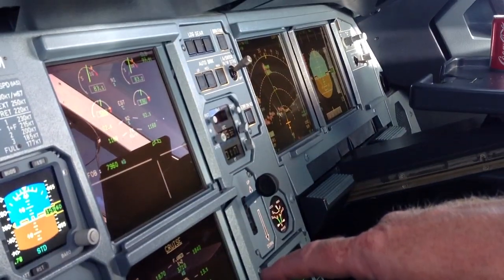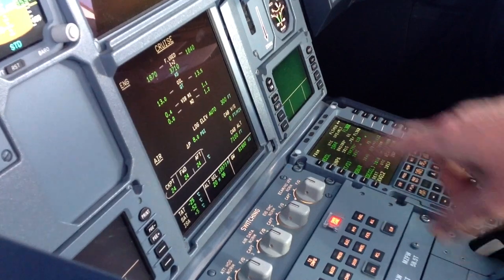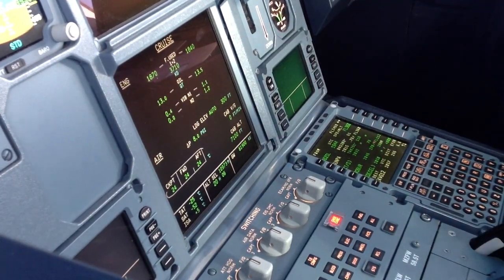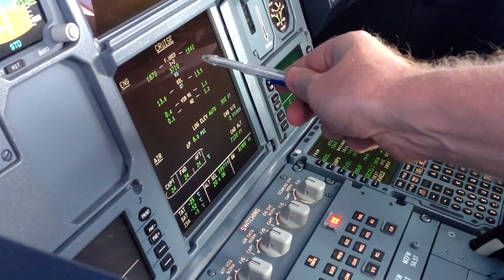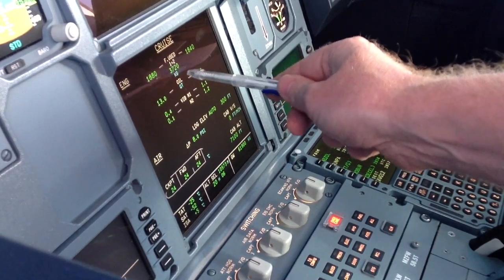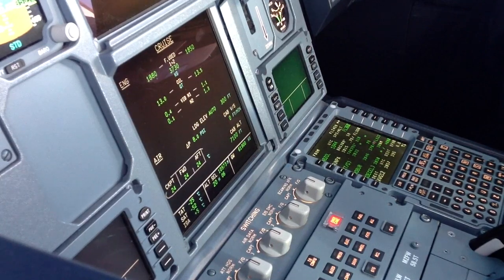Upper display and lower display — right now it's on the cruise page. We can see we are using 1,870 kilos of fuel on this side, 1,840 kilos on that side. In total, we have used 3,730 kilos by now.